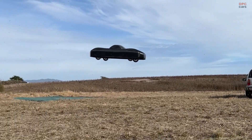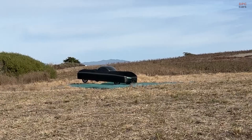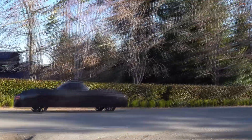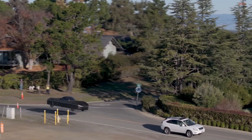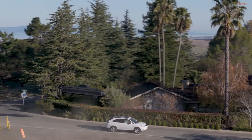The vehicle at the center of the story is the Aleph Model A, an all-electric car designed to do two jobs. On the ground, it is positioned as a street-legal low-speed vehicle for local driving. In the air, Aleph is aiming for vertical takeoff and landing using multiple rotors integrated into the body, with the passenger cabin inside a mesh-like structure so airflow can pass through.